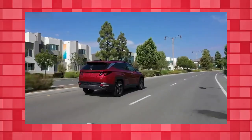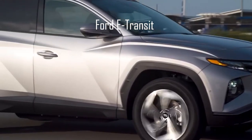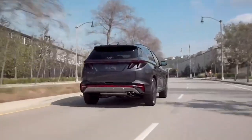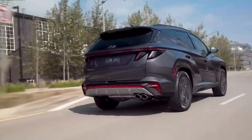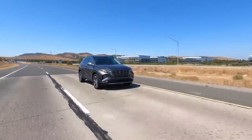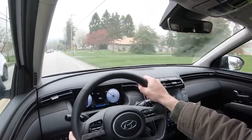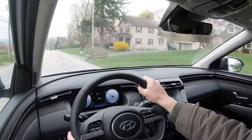The redesigned Tucson, now in its fourth generation, stands out visually and provides the most electrified powertrain options in the compact SUV class, including plug-in hybrid, hybrid gasoline, and diesel 48-volt mild hybrid options. Compared to its predecessor, the new model is wider and longer, with a 4,630-millimeter overall length and an 85-millimeter longer wheelbase, making the SUV 150 millimeters longer overall.